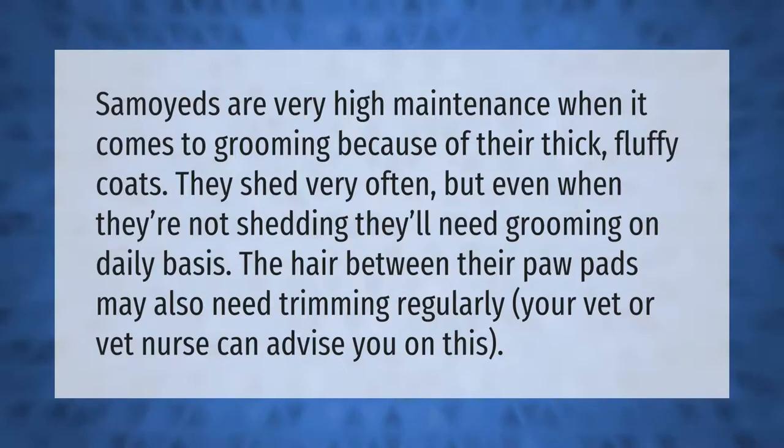Samoyeds are very high maintenance when it comes to grooming because of their thick fluffy coats. They shed very often, but even when they're not shedding they'll need grooming on a daily basis. The hair between their paw pads may also need trimming regularly. Your vet or vet nurse can advise you on this.